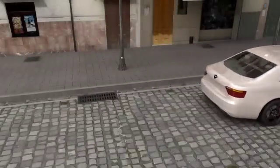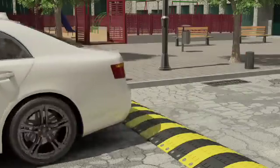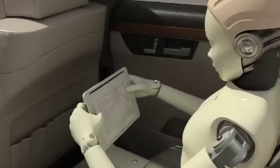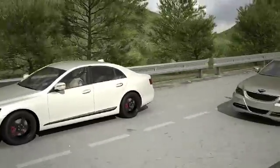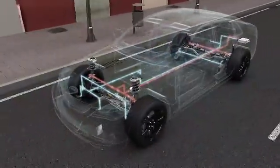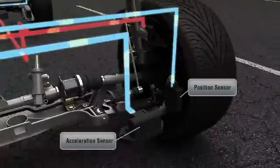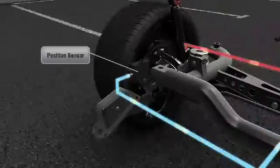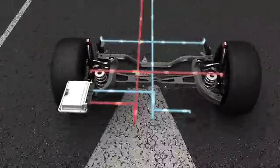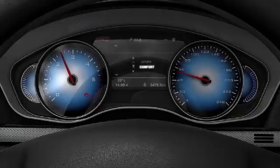A standard suspension system has only one fixed setting for vehicle comfort and handling, despite a huge variety of road conditions and driving situations. Monroe Intelligent Suspension adapts the suspension system to the road conditions and driving situations in real time, using sensors on the chassis and steering system to constantly sense road conditions and your driving style. The electronic control unit uses these inputs to optimize the suspension subject to your choice of comfort or sport.